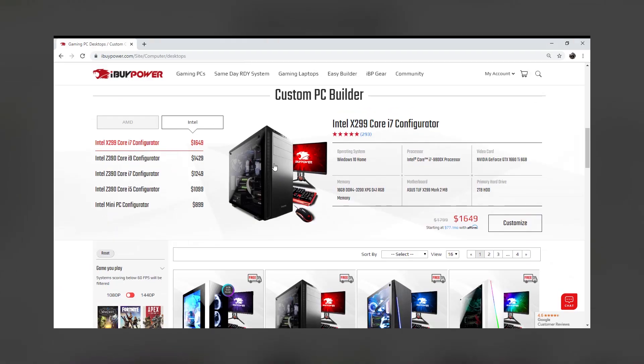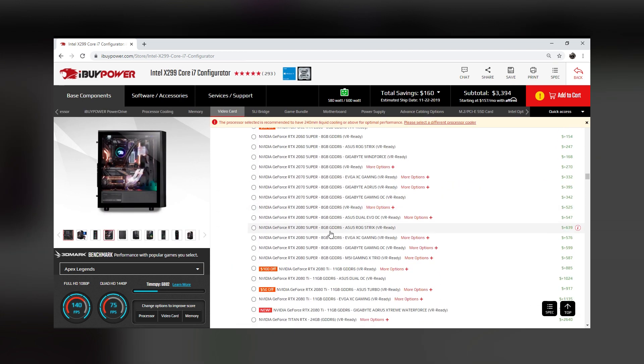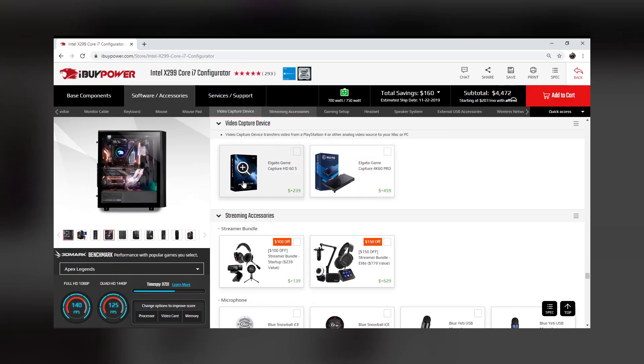But what if you need something more? You know your stuff, you just don't have the time to build a custom DIY PC from scratch. That's where Custom Configurator comes in. Choose from the newest cutting-edge hardware on the market, and we'll build you your dream PC just the way you like it. We even have a section filled with extras just in case you need them.